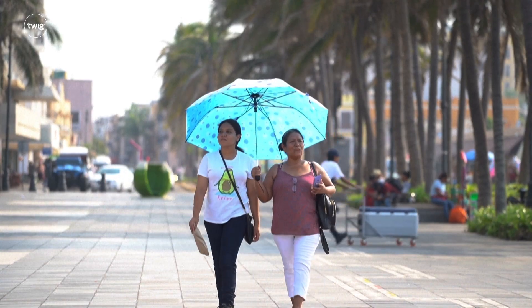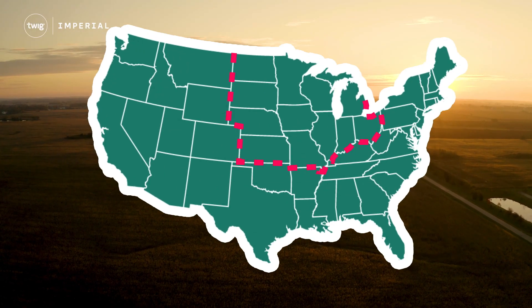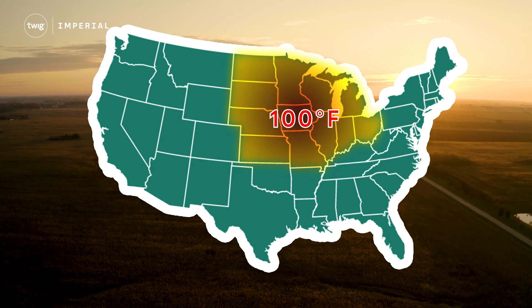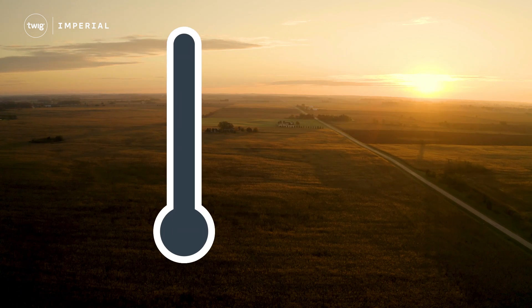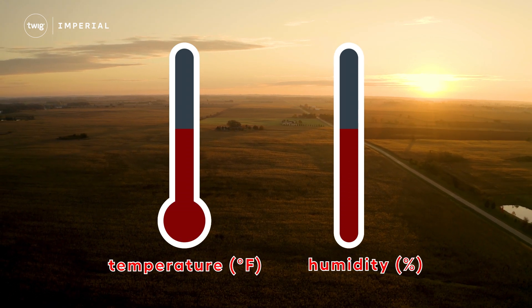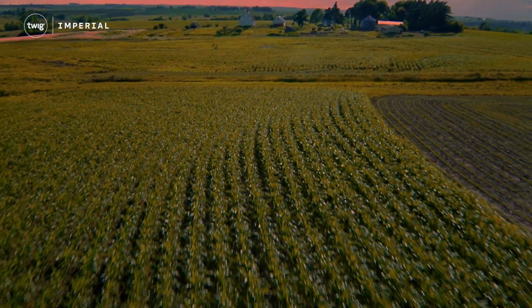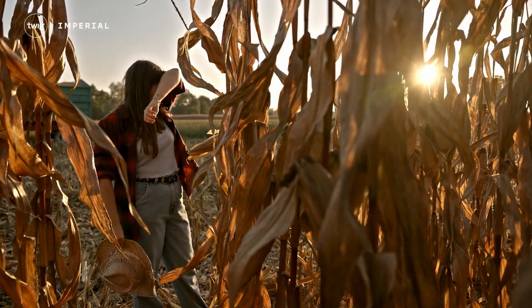The past weeks have been extremely hot and humid across the Midwest of America, with heat indexes reaching close to 100 degrees Fahrenheit. These indexes combine two measurements — the temperature and the humidity — to indicate how warm the air actually feels. And in states including Illinois and Iowa, there's something making the extreme heat feel more intense.